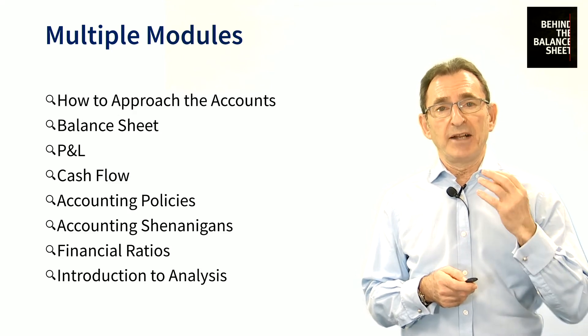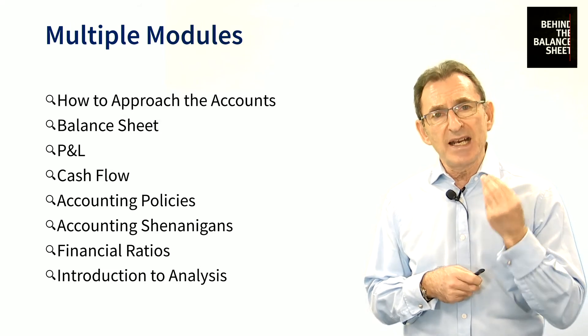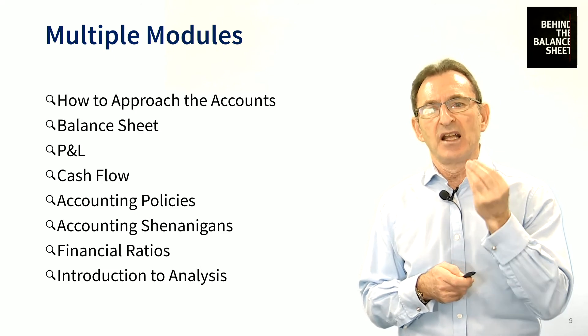Finally, we look at financial ratios. We explain the definitions of all the ratios, and in the introduction to analysis we explain how to deploy those ratios in order to better understand the company accounts.